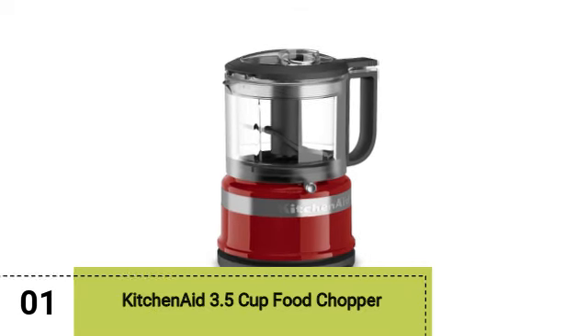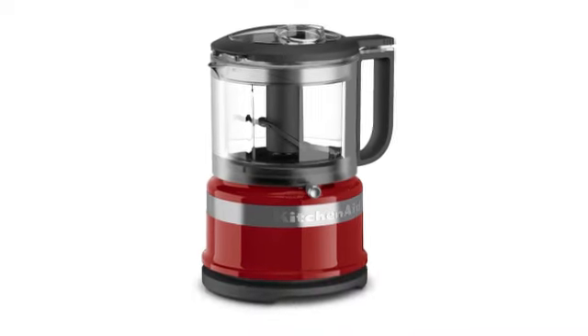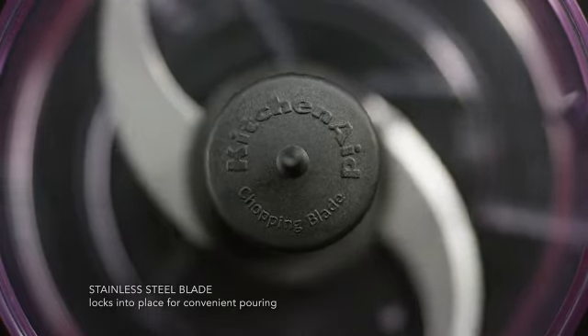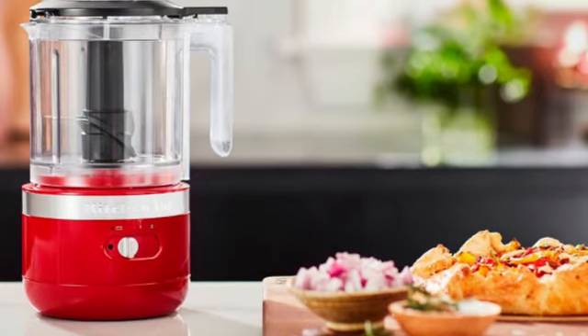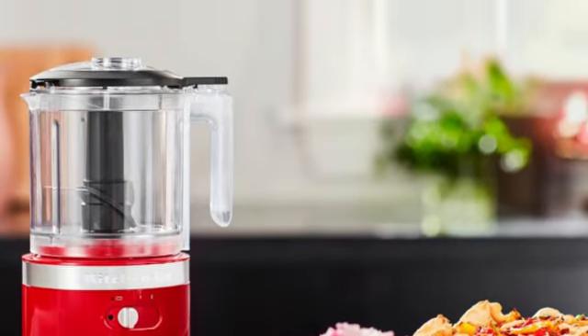Starting off our list is the KitchenAid 3.5 Cup Food Chopper. There's a lot to love about this mini food processor from KitchenAid. Beyond the large palette of colors available, this compact processor has two speeds and a pulse option to guarantee you get the cut you want. Chop or puree with a simple press of your thumb on top of the handle.